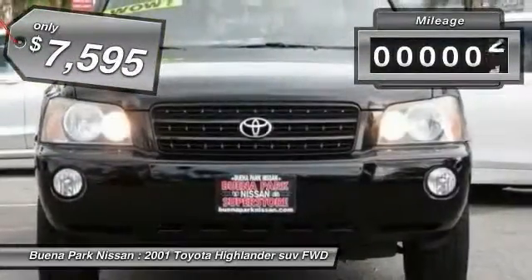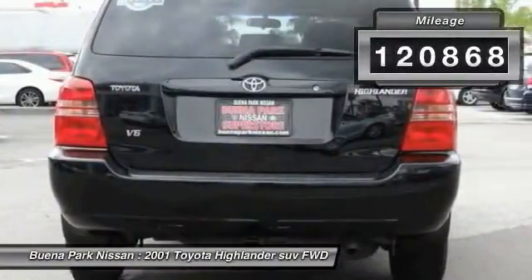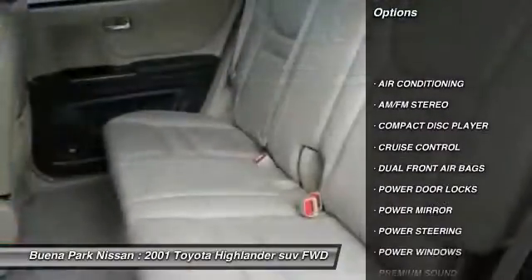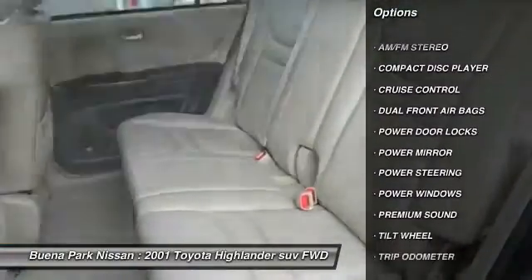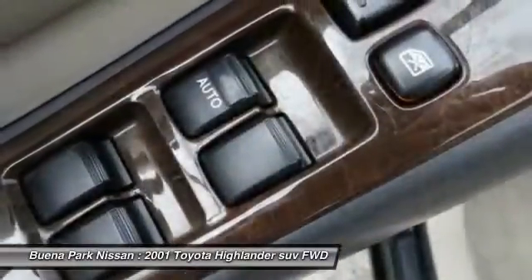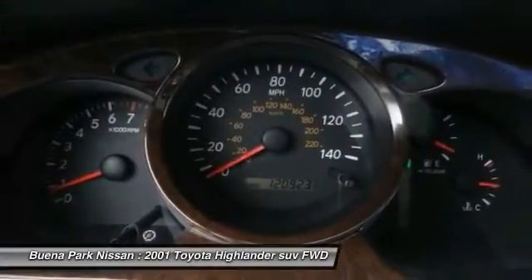This vehicle has less than 125,000 miles. Here are some of this vehicle's great options: power steering, air conditioning, cruise control, premium sound, AM FM stereo radio, power door locks, power windows, trip odometer, dual front airbags, power driver mirror. This beauty is sure to make you the talk of the neighborhood.